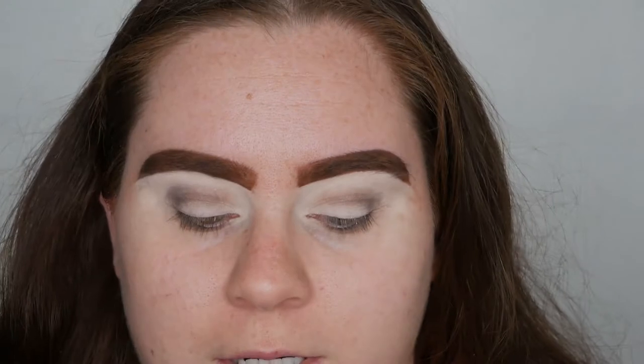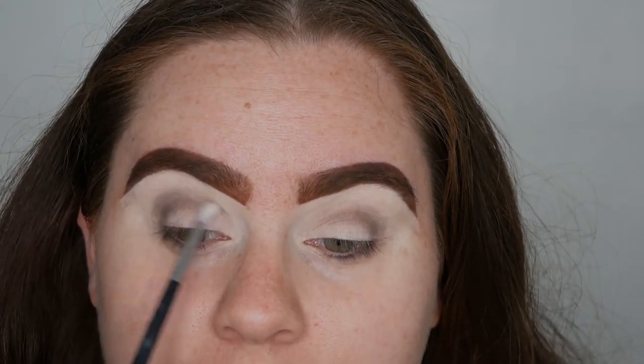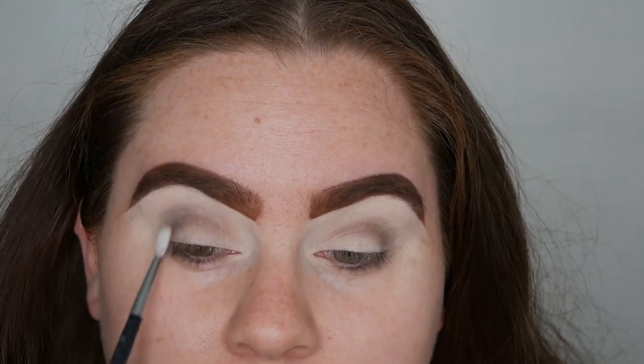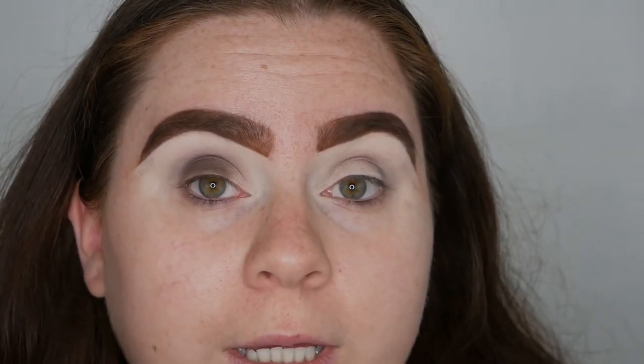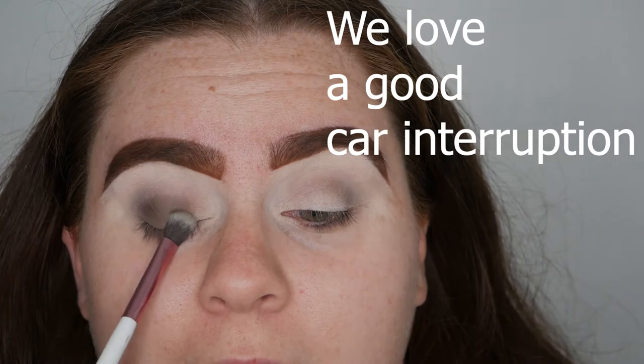Looking pretty good so far — it's just a little bit of shadow. Now I'm taking a Morphe M562 and lightly buffing that up into the crease. Next I'm putting 'Chestnuts' down, right underneath the first shade, and blending it upward. I'm working lightly because deeper shadows can be hard to blend out and I don't want to go in heavy-handed.